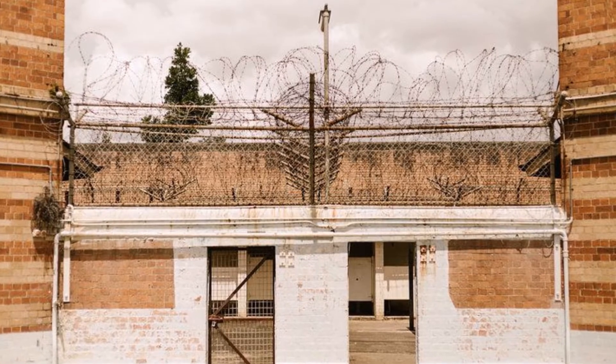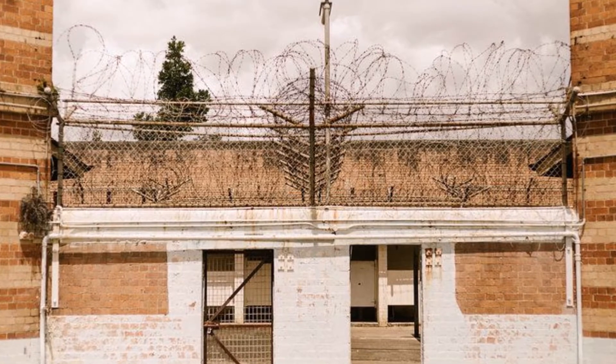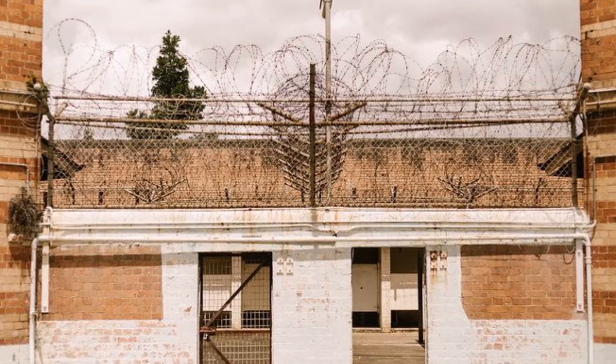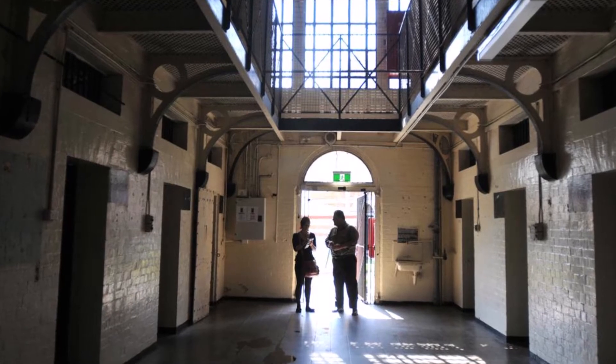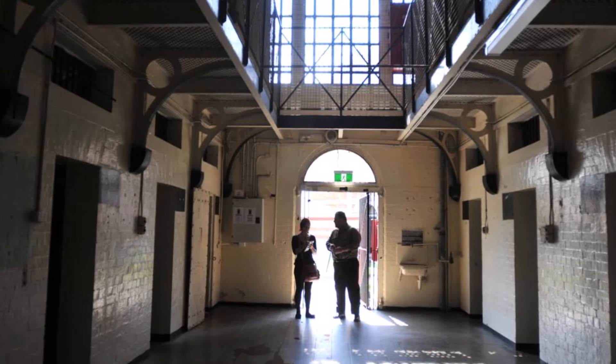It was officially known as Brisbane Jail but was commonly known as Boggo Road Jail because Annerley Road became known as Boggo Road due to its poor condition. Boggo Road was originally an unofficial and unmaintained shortcut between Ipswich Road and Stanley Street that became very boggy after rain.